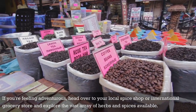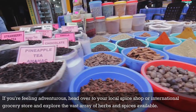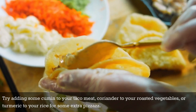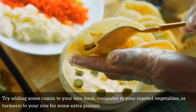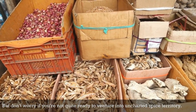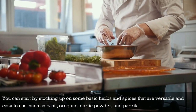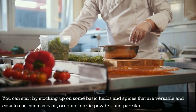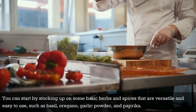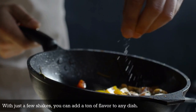If you're feeling adventurous, head over to your local spice shop or international grocery store and explore the vast array of herbs and spices available. Try adding some cumin to your taco meat, coriander to your roasted vegetables, or turmeric to your rice for some extra pizzazz. But don't worry if you're not quite ready to venture into uncharted spice territory. You can start by stocking up on some basic herbs and spices that are versatile and easy to use, such as basil, oregano, garlic powder, and paprika. With just a few shakes, you can add a ton of flavor to any dish.